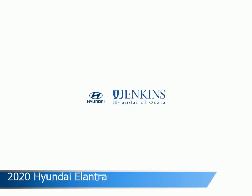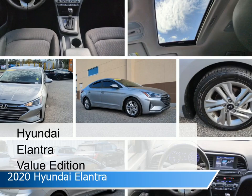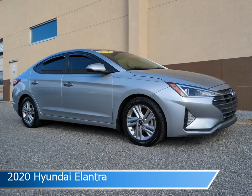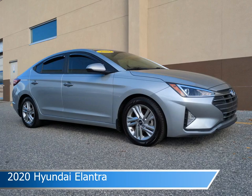Take a look at this 2020 Hyundai Elantra. Equipped with an automatic transmission in stellar silver, this car comes with some great features including Android Auto, Keyless Start, Apple CarPlay, Automatic Emergency Braking, and more. Come in and check it out today!